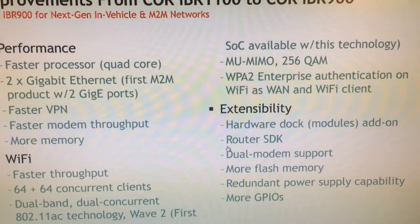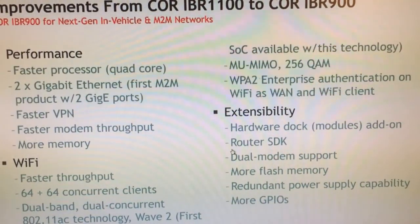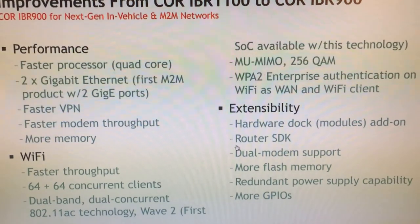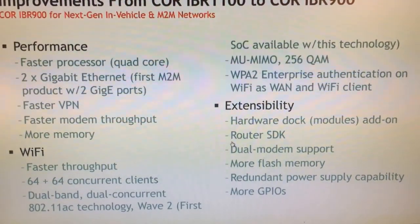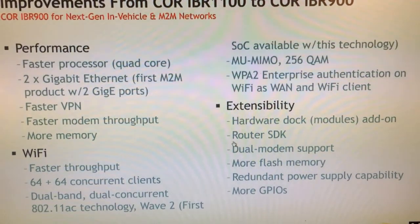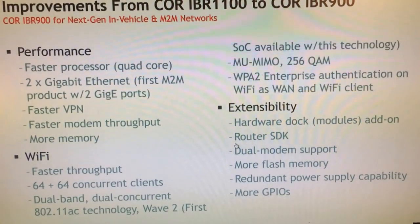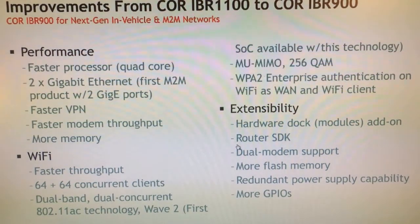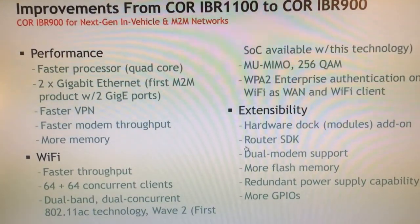This product also supports more extensibility. We have a hardware dock — the Core Extensibility Dock — which is an add-on. It's like the IBR1100 dual modem dock, except it supports more features than just dual modem. The IBR1100 has one CAT6 LTE modem integrated, supporting SIM-based auto-carrier selection for all of North America. Simply insert your SIM and it will connect. You can add a second radio for load balancing and connect to two carriers simultaneously — say Sprint and Verizon — or add a band 14 public safety modem that CradlePoint also offers.